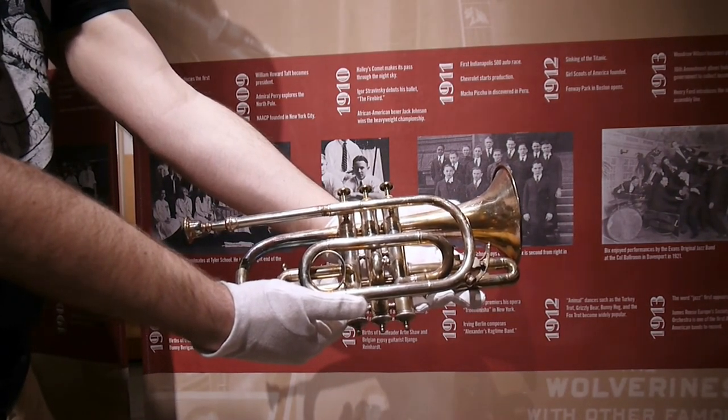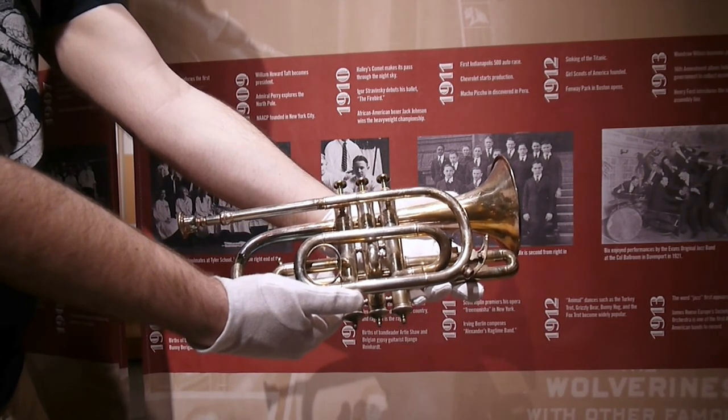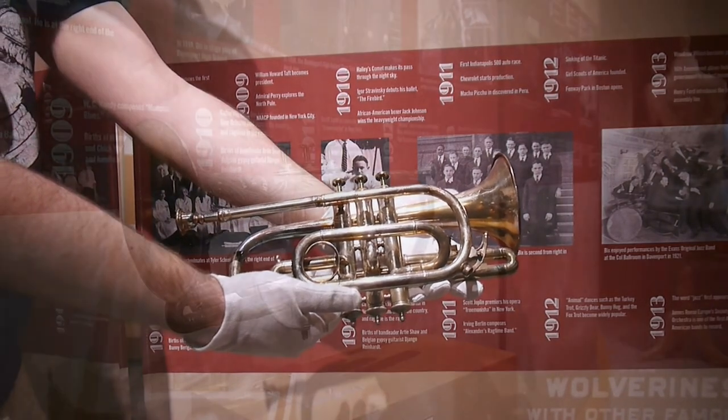Eugene must have made an impression on Bernie because the older man asked if he would be back again the next day. Eugene's father still had bushes to remove, and he was going to help, so he said yes. Bernie asked to meet him after they had finished. At their second meeting, Bernie gave him this very cornet.